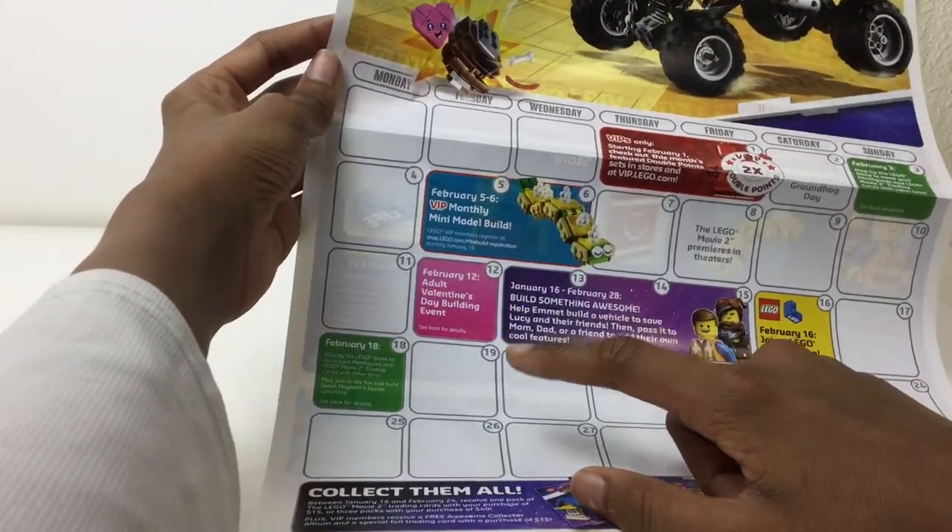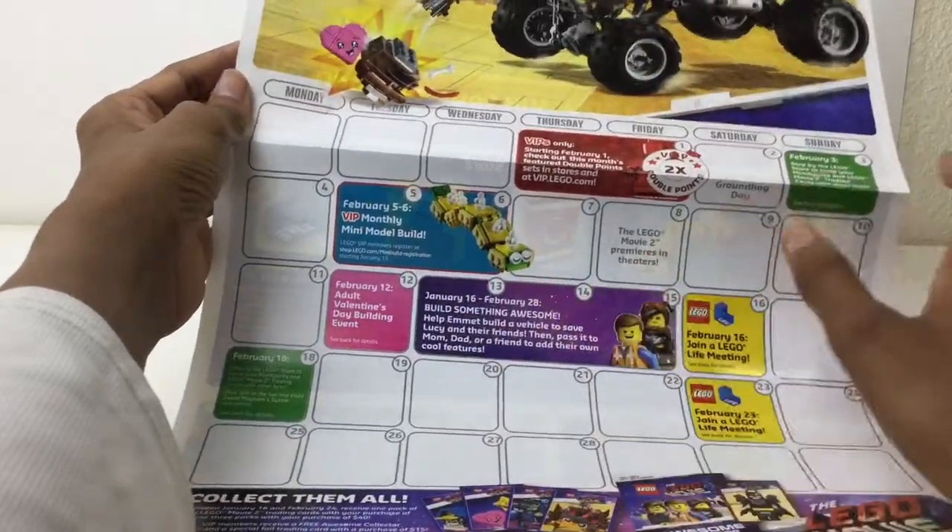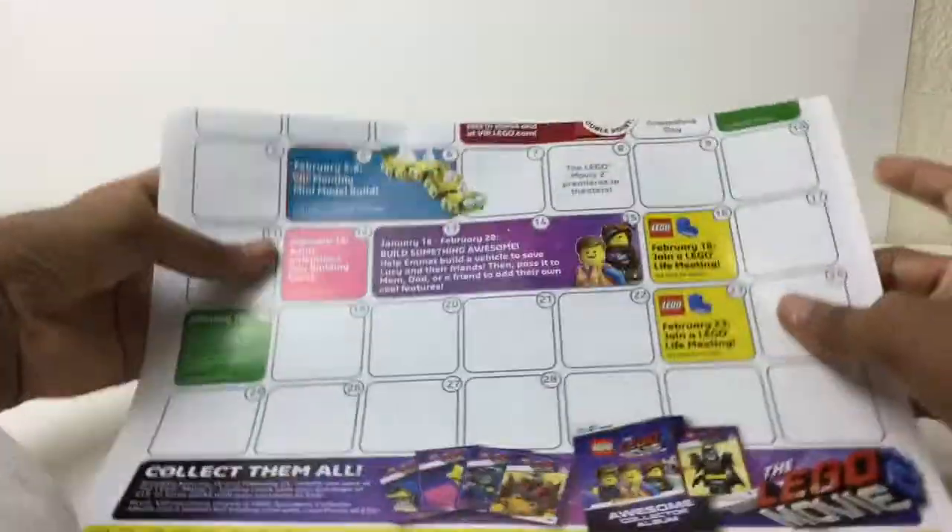Adult Valentine's Day building event, oh my god, for adults on February 12th. See, Lego isn't only for kids anymore.